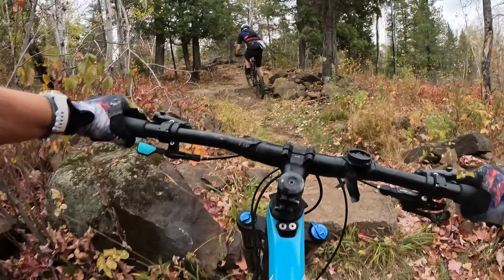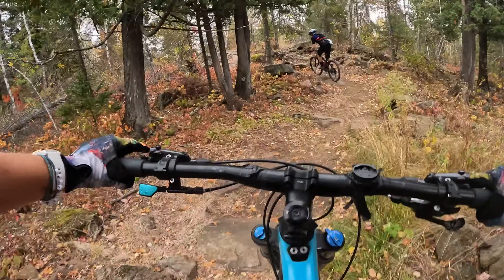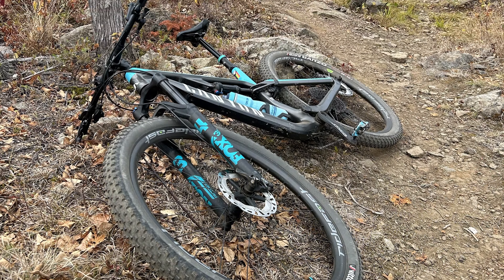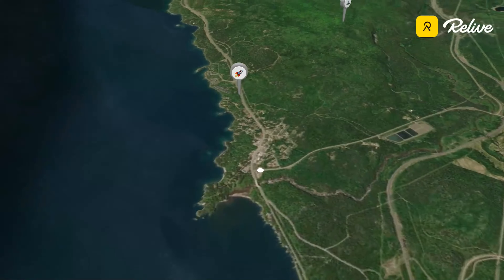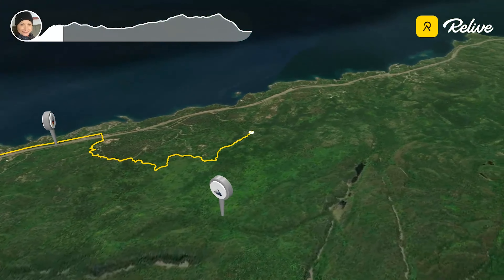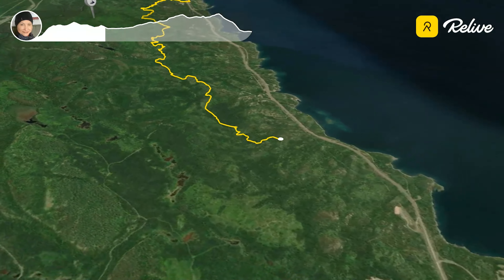Last weekend, Tony and I headed to Minnesota's North Shore to finally explore the Split Rock Wilds trail system. With the fall colors popping, we knew this was an opportunity we just couldn't pass up. Starting from a parking area in Beaver Bay, we briefly rode the Gitchigami State Trail until we hooked up with the Split Rock Wilds trailhead.